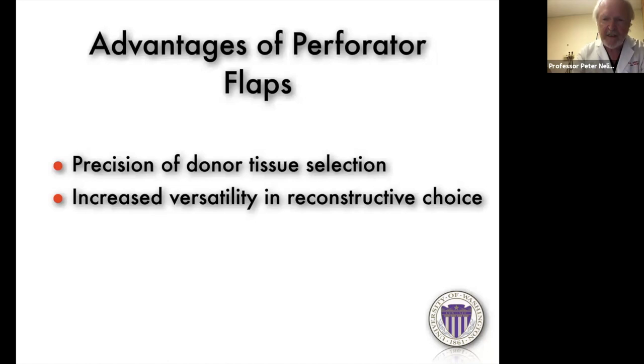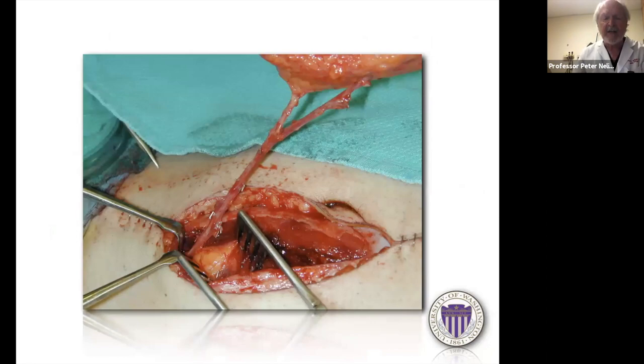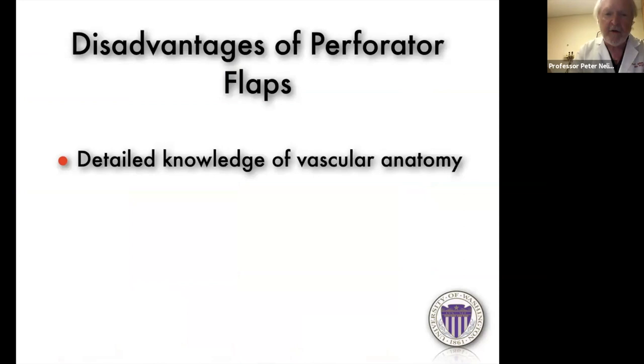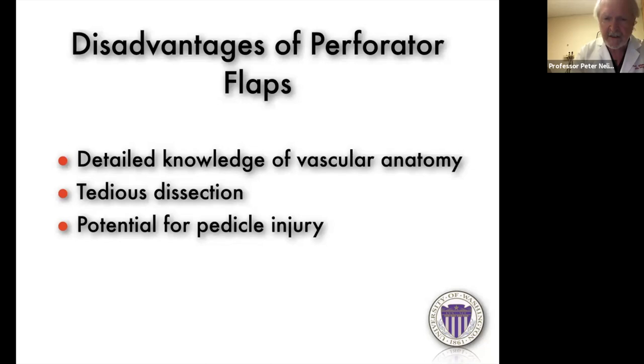You also get a longer pedicle length, whether using the flap free or as a pedicle, because you don't have the intramuscular branches tethering the flap to the muscle. This gives a nice long pedicle that allows a greater arc of rotation. Here is a DIEP flap used for head and neck reconstruction — you can appreciate the pedicle length and see the clips on the various muscular branches that have been clipped to free up the perforator from its tethering to the muscle. The disadvantages are that perforator flaps require detailed knowledge of vascular anatomy, the dissection is more tedious than a comparable myocutaneous flap, and there is potential for pedicle injury.